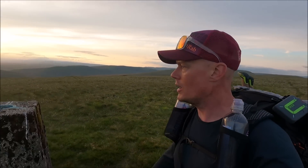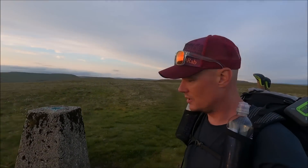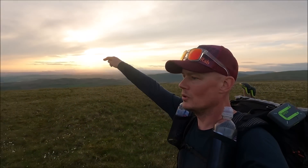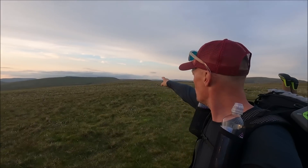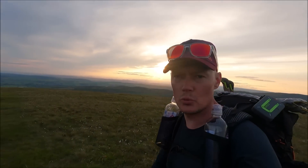Gragareth - summit, 627 metres - and we've got a good view of where we've come from. We started down in Darnbrook Valley, came up to Crag Hill just on there, walked round to Great Coombe, that's Green Hill, and then to Gragareth. I think we've walked about eight and a half miles. I've walked it a lot quicker than expected, but I did expect to be camping up at Great Coombe which hasn't come to fruition, so I am camping up here tonight.